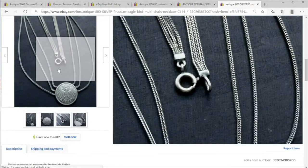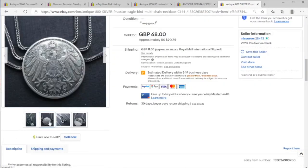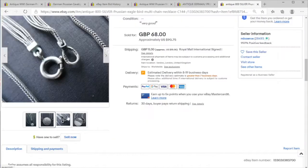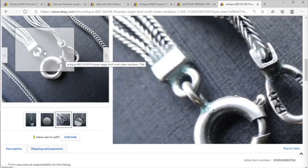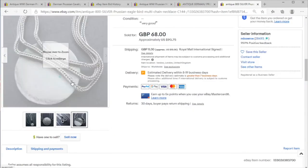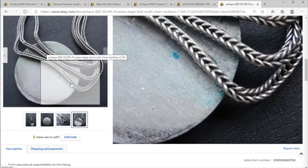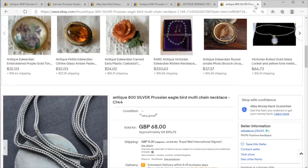And finally we have a Prussian eagle 800 continental silver chain. It's hard to imagine who would have worn this, but it is certainly authentic — we have the silver markings as well as good signs of age. Overall, a rather curious item.